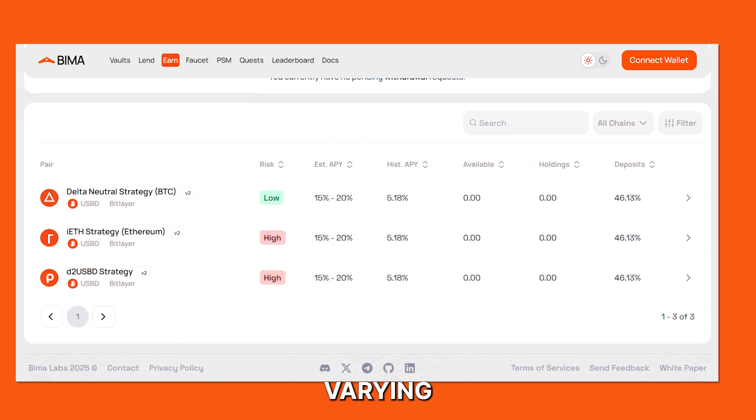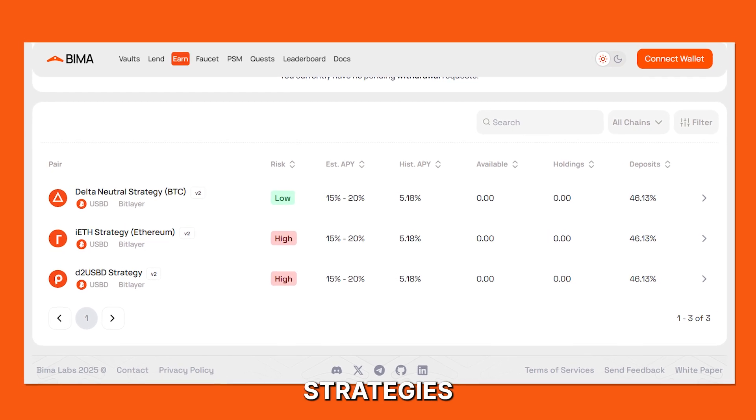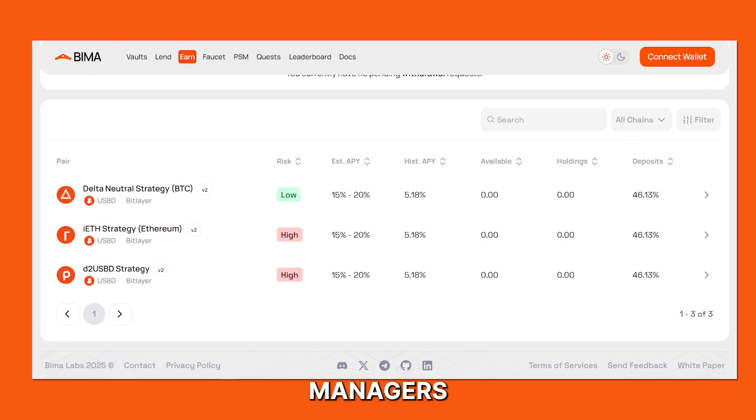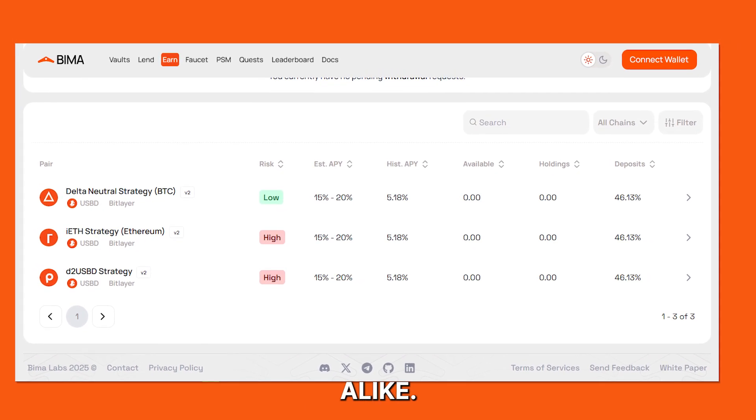Users can also get access to institutional-grade vault strategies with varying risk profiles, allowing investors to use strategies developed by some of the most successful fund managers in traditional finance and decentralized finance alike.